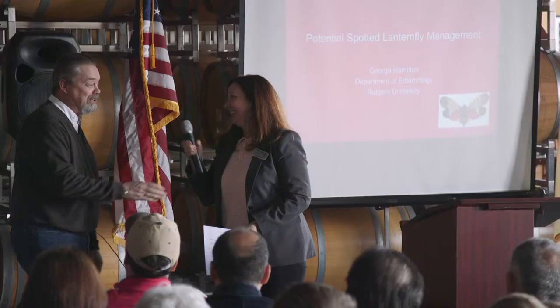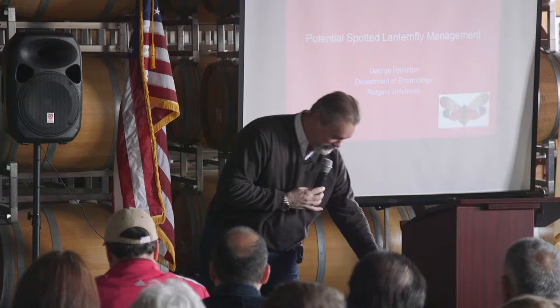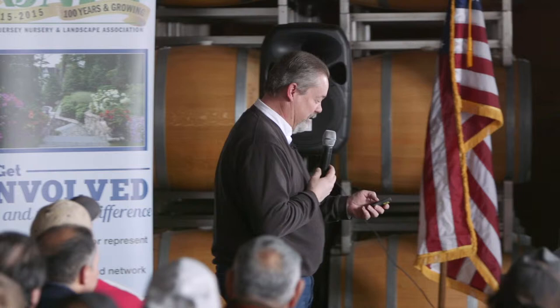I'd like to introduce our next speaker, Dr. George Hamilton. Thank you very much. We have you down for a possible management option, so it's going to be a really short presentation. I'm going to talk about spotted lanternfly management. This is new for me — I'm the guy that talks about brown marmorated stink bug for the last 14 years. Now I have something new to talk about.